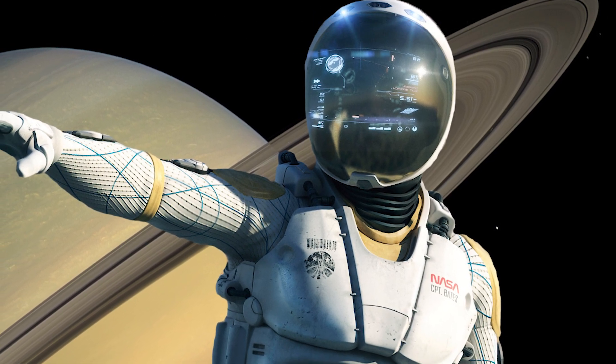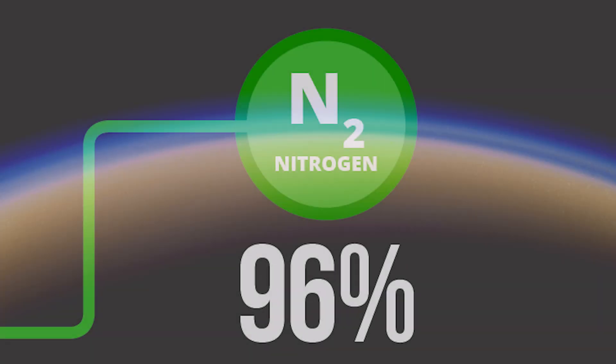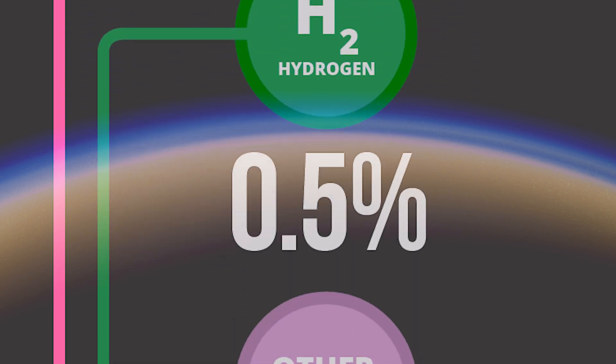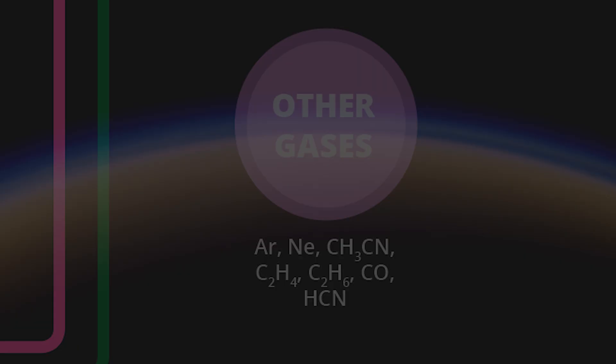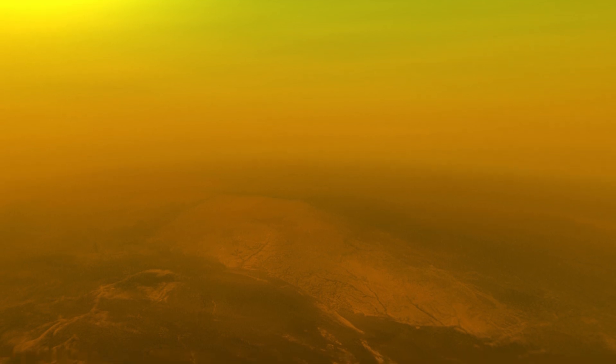They would also require oxygen masks to allow them to breathe, as the atmosphere on Titan is mainly nitrogen and methane, with small amounts of other carbon-rich compounds. The gravity on Titan is very low, around 14% that of Earth's, which means the astronauts would feel much lighter, much like standing on our own neighbouring moon.